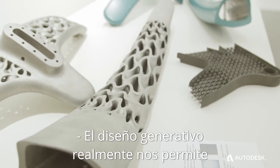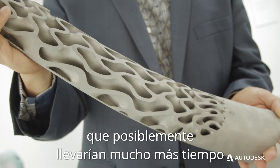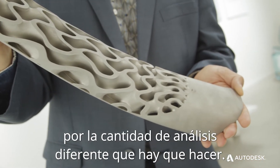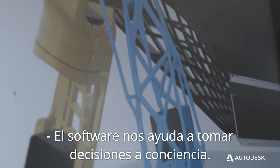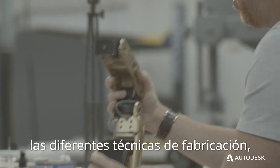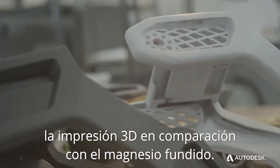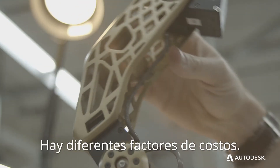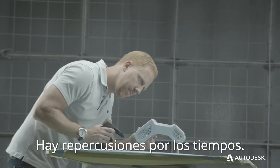Generative design really allows us to tackle complex problems that would take somebody a lot more time to work through with different analysis. I think it's a mind multiplier. The software is helping us make educated decisions and forcing us to look at different manufacturing techniques — 3D printing versus cast magnesium. There are different cost factors, different strength performances between the two, and timing implications.